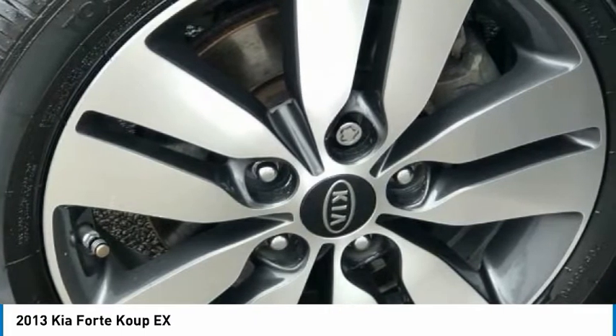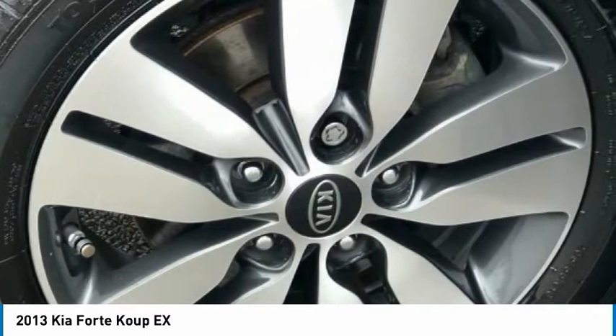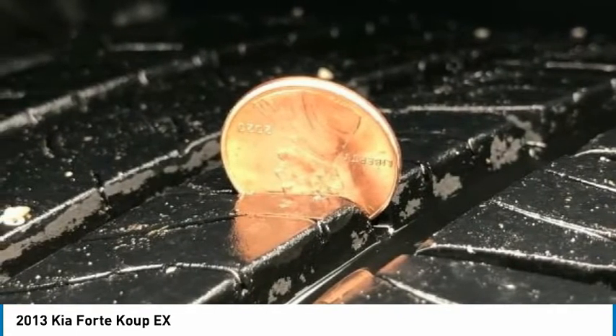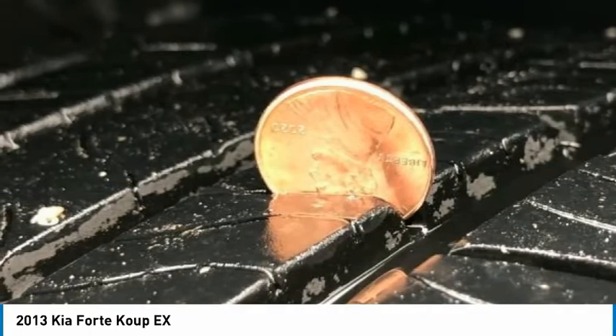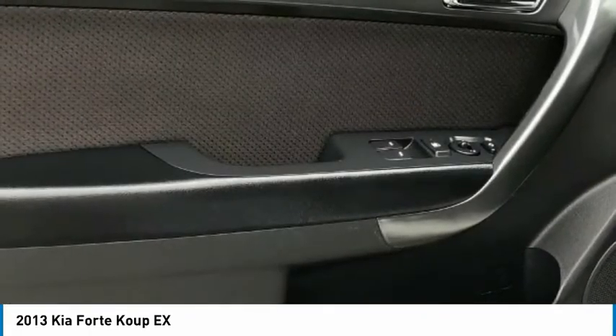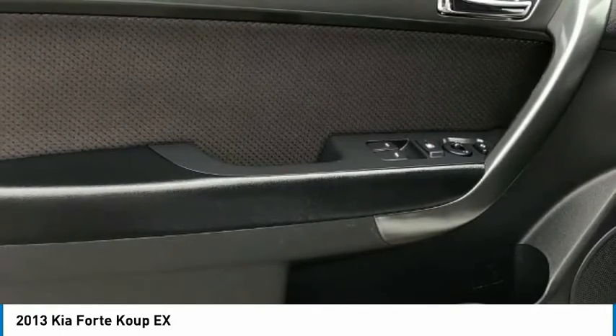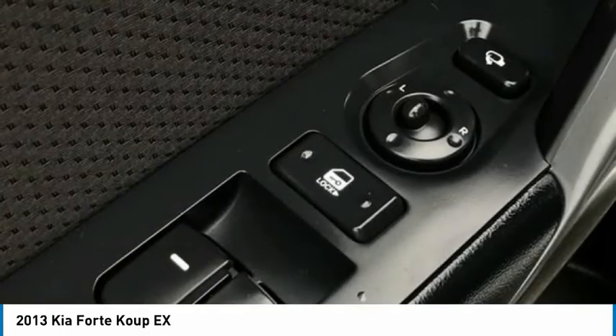Passenger vanity mirror, power door mirrors, power steering, power windows, radio: AM/FM/CD/MP3/Satellite Audio System, rear spoiler, rear window defroster, remote keyless entry, speed-sensing steering, split folding rear seat, steering wheel mounted audio controls, tachometer, telescoping steering wheel.